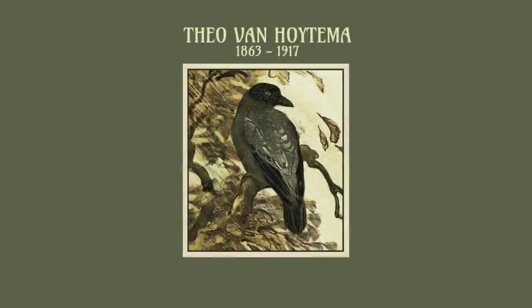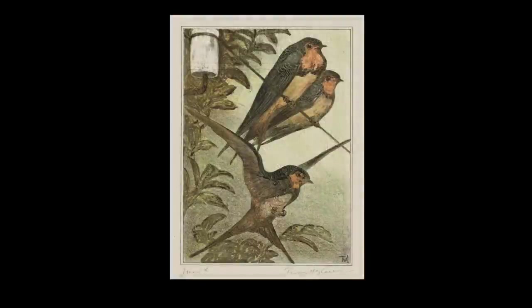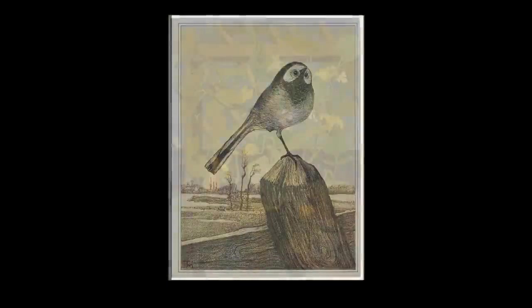Dutch illustrator, lithographer and designer Theo van Hoytema was born the youngest of eight children in 1863 in the Hague, where his father was secretary-general of the Department of Finance. Both of his parents died in the 1870s, so he moved with his siblings to a village in Vorschoten.